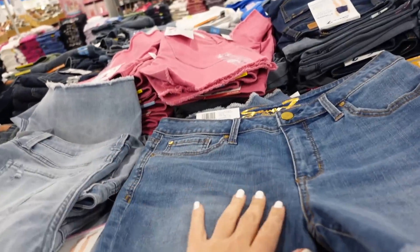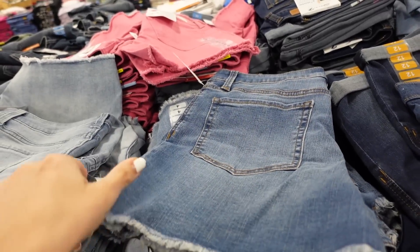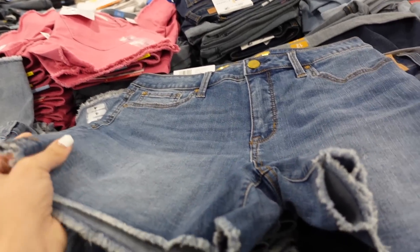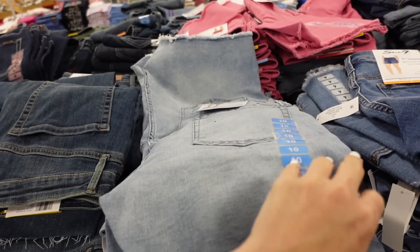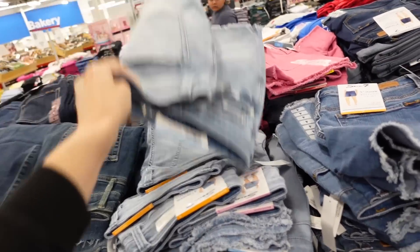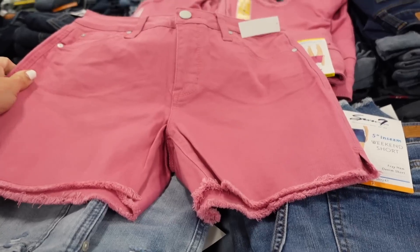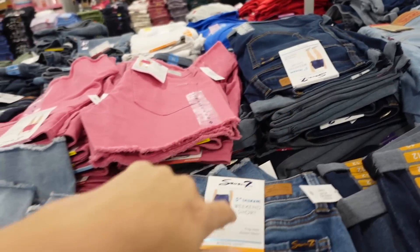Also seeing more washes in the Seven shorts. These look like a longer inseam — about five inches — in a stretch denim with a frayed hem and some whiskering in the front. This mid-tone also comes in a lighter color, as well as pink and a roll-up. These are $12.98.